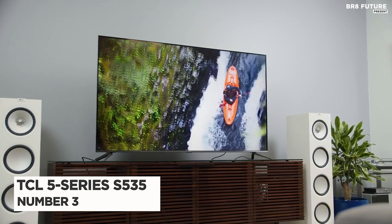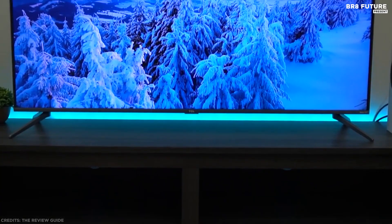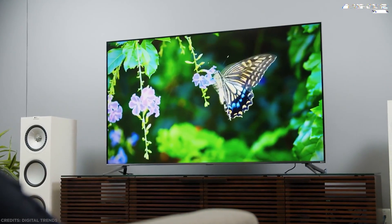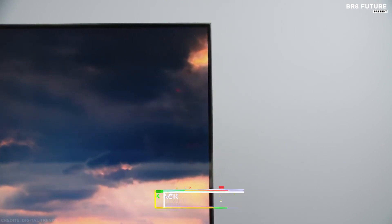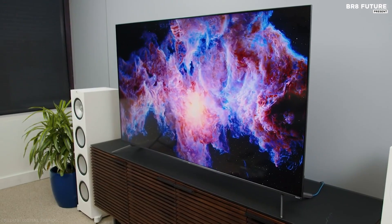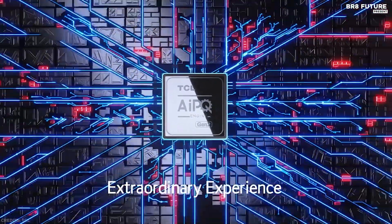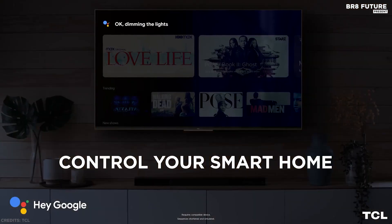Number 3: TCL 5 Series Roku TV S535. If you want an even bigger screen, the TCL 5 Series Roku TV is the biggest you'll find for under a grand — the 65-inch model sells for $850. The TCL 5 Series QLED TV marries premium pictures and endless entertainment for a stellar home theater experience. Quantum Dot Technology and the HDR Pro Pack with Dolby Vision combine for greater brightness and contrast, as well as a full palette of rich colors. TCL's Contrast Control Zone Technology optimizes the image across individual zones for striking contrast, and the AIPQ Engine uses machine learning algorithms to optimize color, contrast, and clarity for an unrivaled 4K HDR experience.